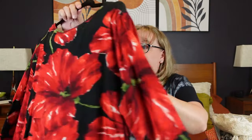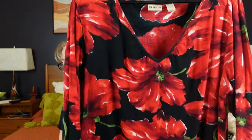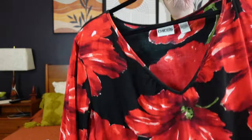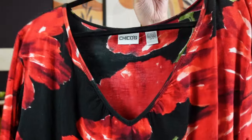Then we have some more basic Chico's — size 3, just a nice long tee in a bright bold red floral print. Size 3 in Chico's is like a 16-18, so it's like an extra large. This one was only $6.99, so I grabbed it.